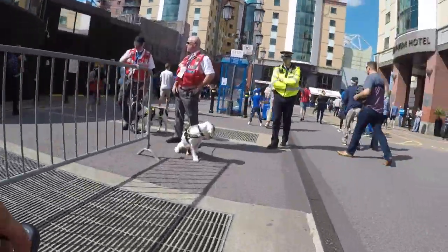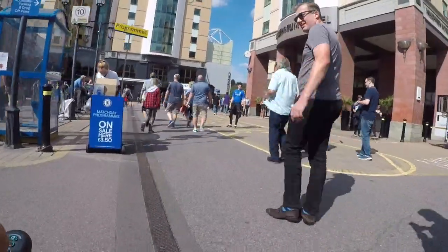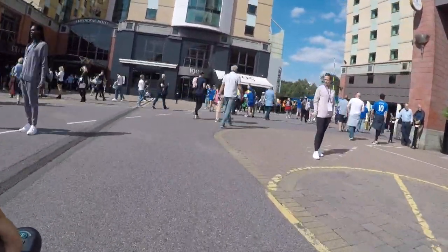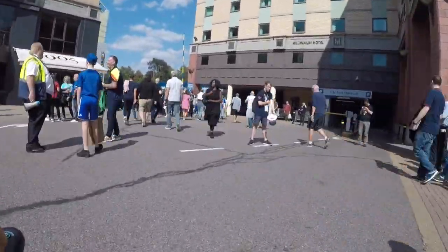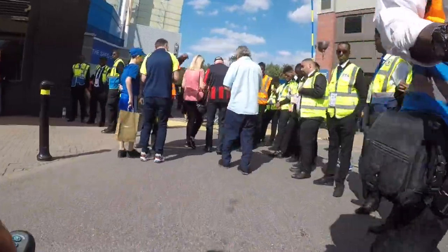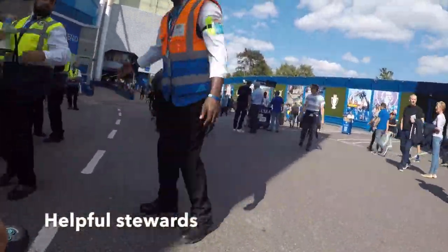This is Stamford Bridge. Passing the sniffer dog check - lovely dog, by the way. Moving on up towards the ground itself. Still quite a few crowds. Passed a line of stewards, and a very helpful steward takes us towards the accessible entrance.